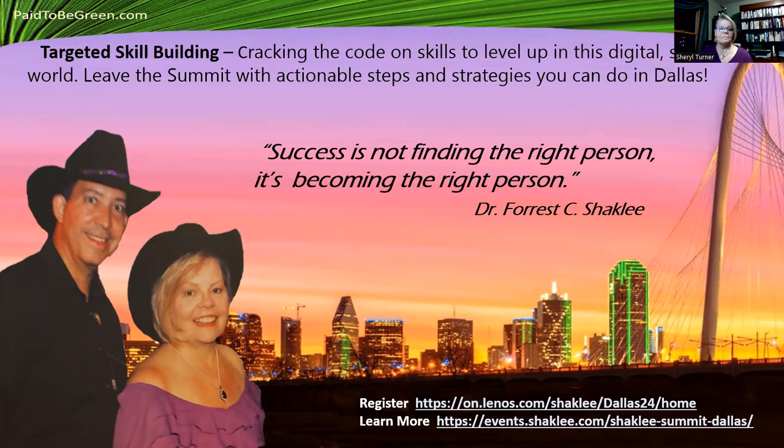Dr. Shackley always said, 'Success is not finding the right person — it's becoming the right person.' There's information in the lower right where you can go to register, whether you want to attend in person or digitally. And with that, I'm going to stop the recording. Thanks again. I do have some more slides for the people who are on the call — we're going to go over some of the new storefront info. Thanks, guys.